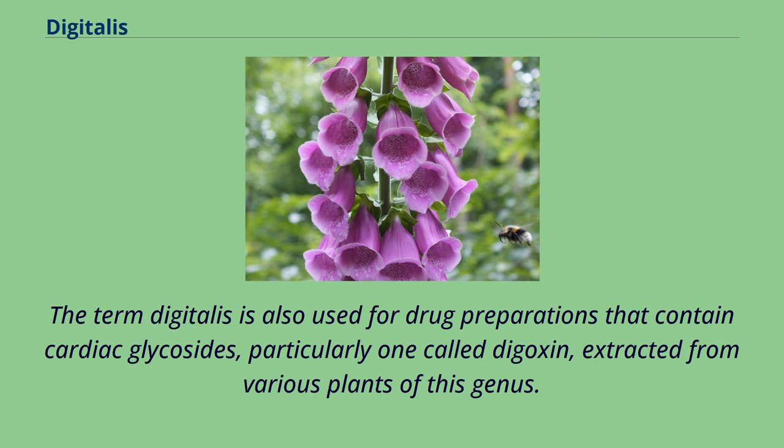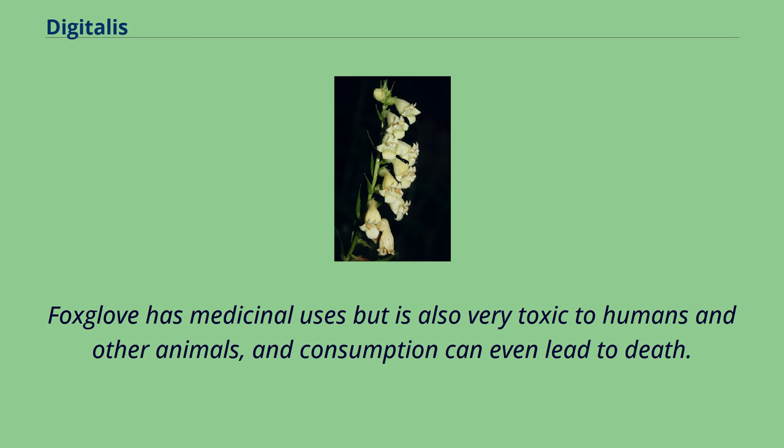The term Digitalis is also used for drug preparations that contain cardiac glycosides, particularly one called digoxin, extracted from various plants of this genus. Foxglove has medicinal uses but is also very toxic to humans and other animals, and consumption can even lead to death.